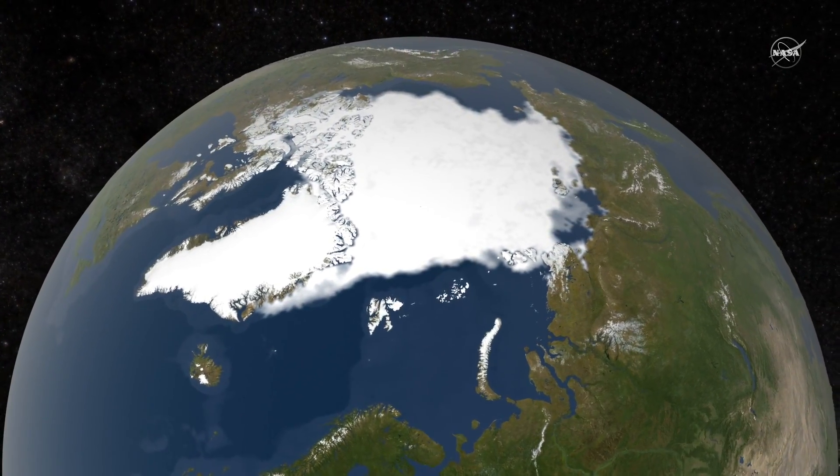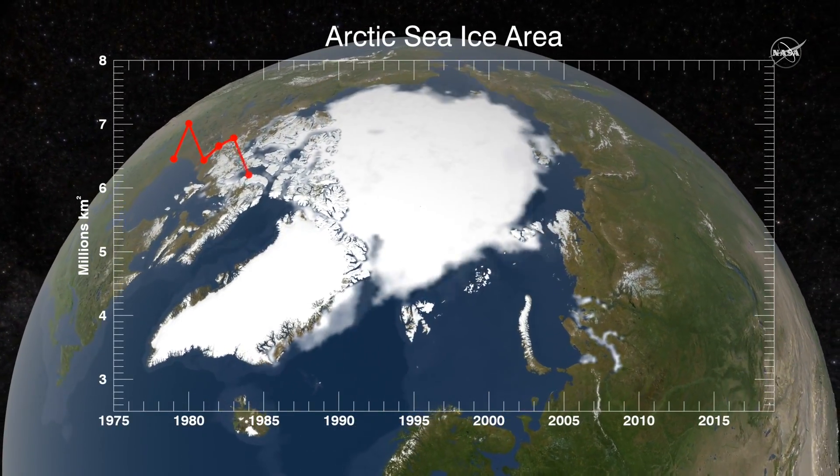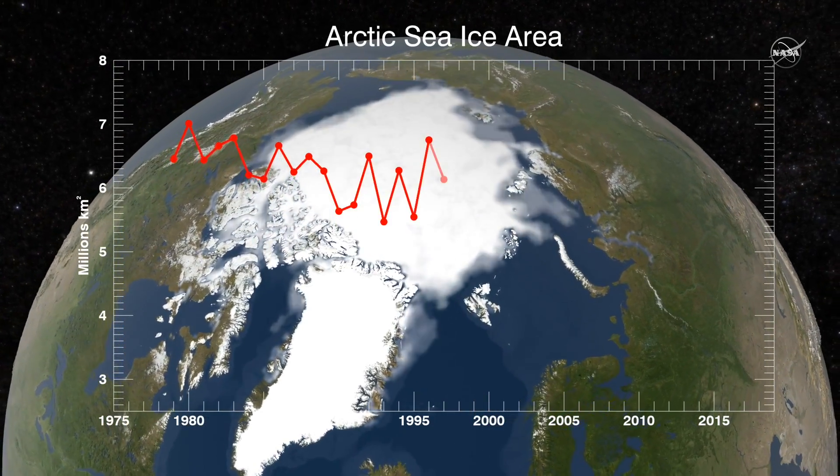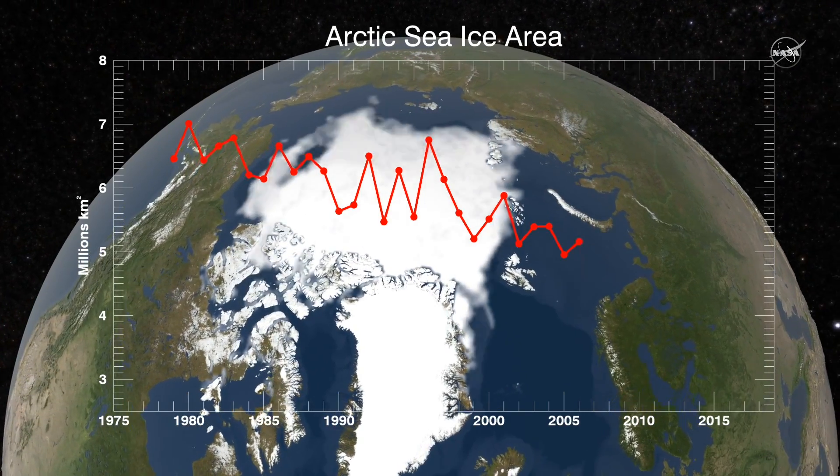We need every single data point to string together a really nice time series, and that helps us understand the inter-annual variability and also the long-term trend. NASA has been observing changes in the polar sea ice covers for more than 40 years.